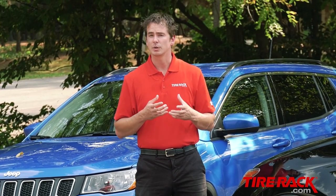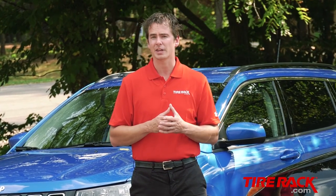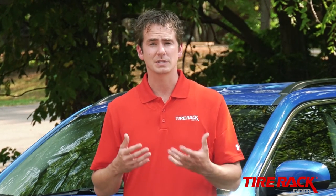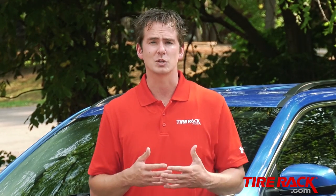Just like crossovers and SUVs are becoming the go-to choice for American families, we expect Three Peak Mountain Snowflake branded touring tires to become the standard for the category. With their added longitudinal traction beyond what's typically provided by M+S branded all-season tires, this new wave should help the modern family vehicle live up to its image by delivering an added dose of confidence during year-round driving.